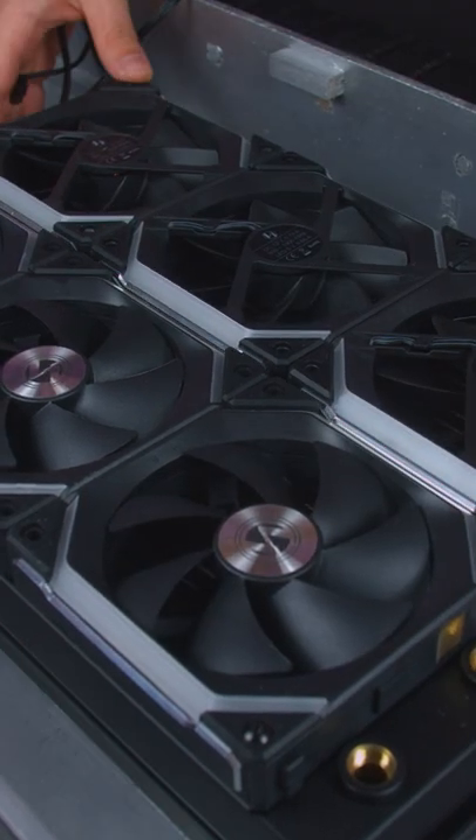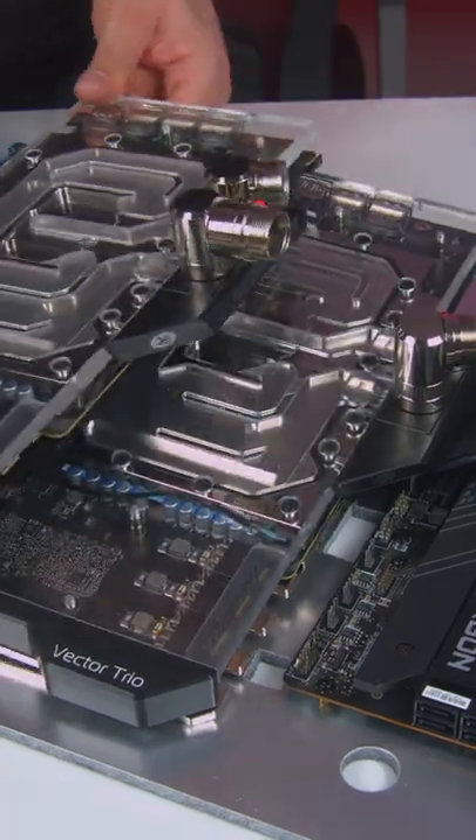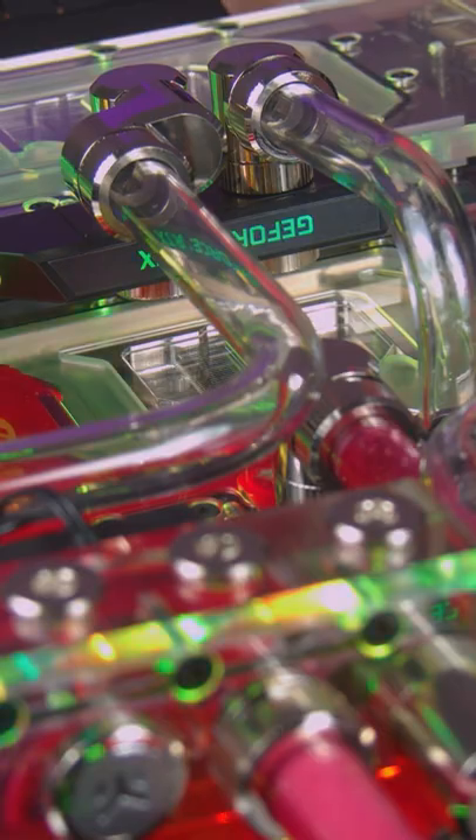Bringing all of the components together, we went with not one but two MSI RTX 3090 graphics cards, and we liquid cooled everything to get the most performance possible.